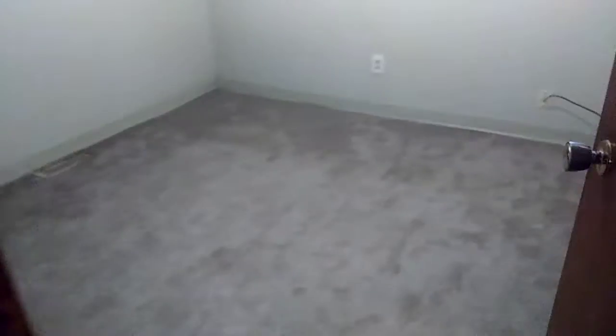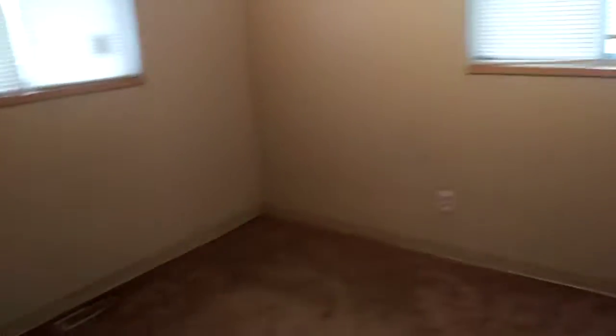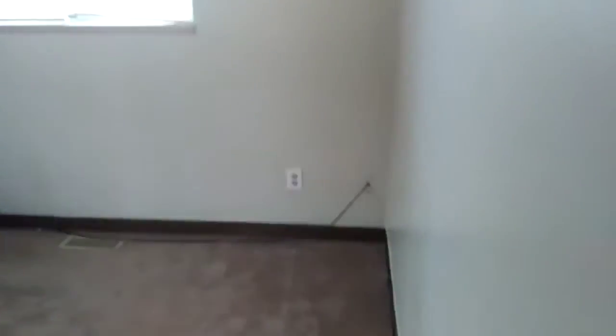Going into the first bedroom — carpets are clean, all the walls are nice, lights work. In the master bedroom, carpets are clean, walls are clean, and the light works.